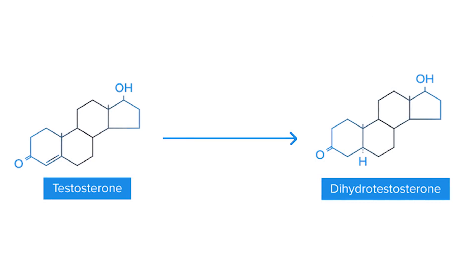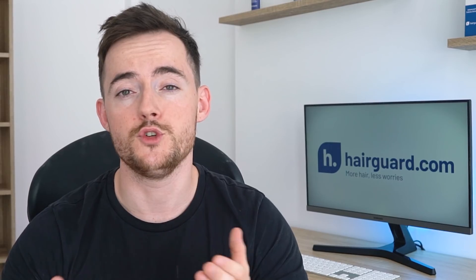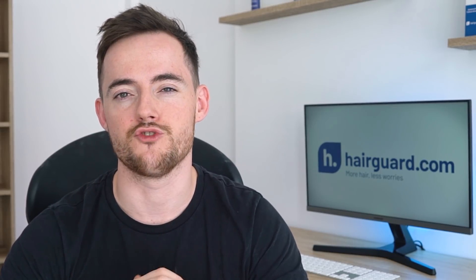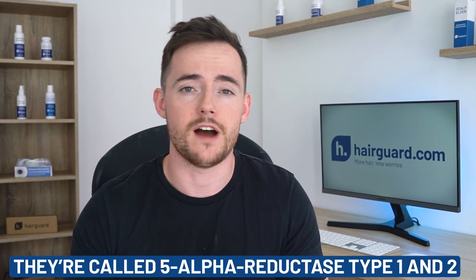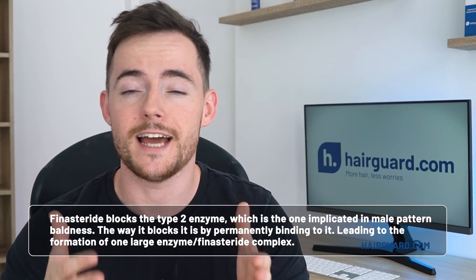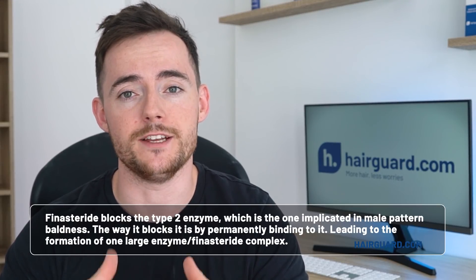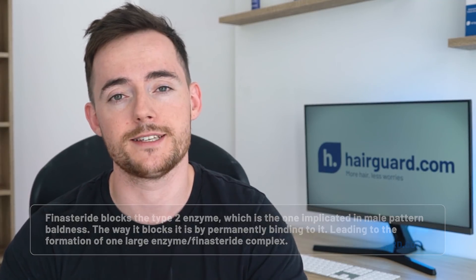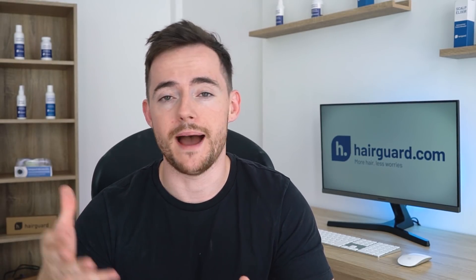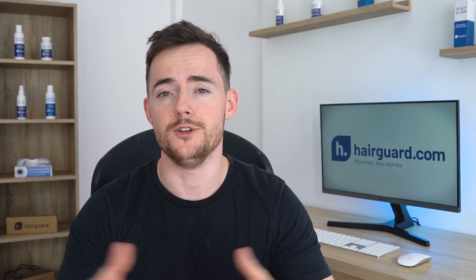Your body first makes testosterone, and some of this testosterone is then converted to DHT via this 5-alpha reductase enzyme. There are two versions of this enzyme with slightly different structures but identical functions. They're called 5-alpha reductase type 1 and 5-alpha reductase type 2. Finasteride blocks the type 2 enzyme, which is the one implicated in male pattern baldness. The way it blocks it is by permanently binding to it, leading to the formation of one large enzyme-slash-finasteride complex. This complex is then unable to bind to the testosterone and thus convert it to DHT. It basically just floats around the system doing nothing, and eventually it degrades after a few weeks.